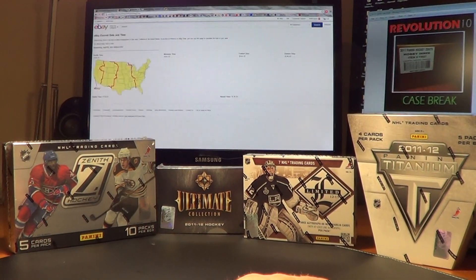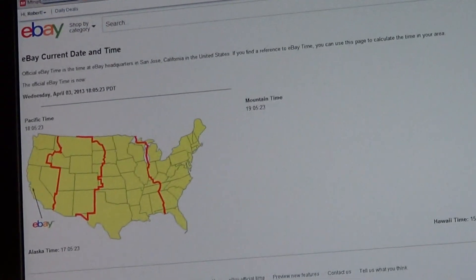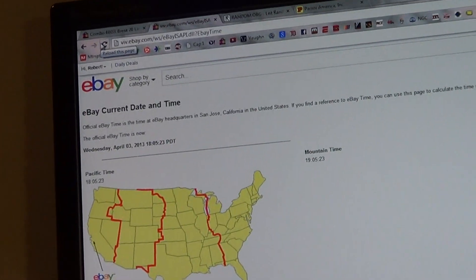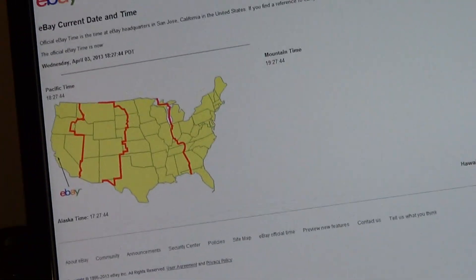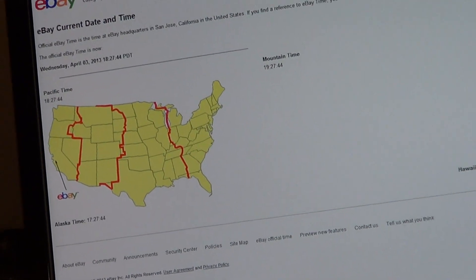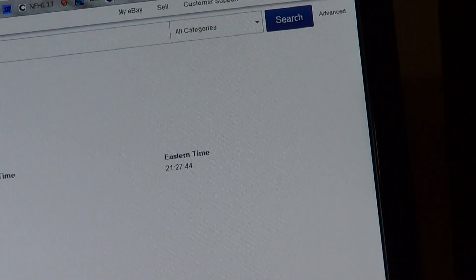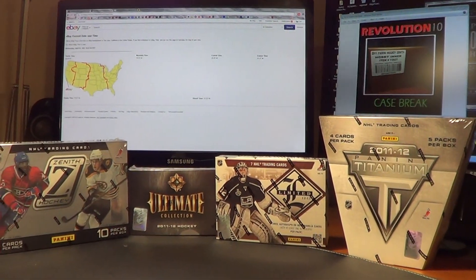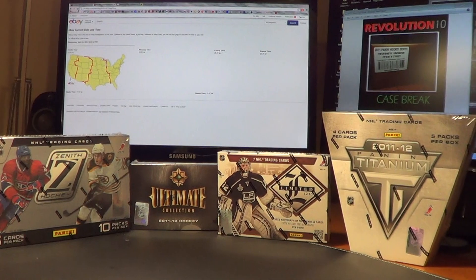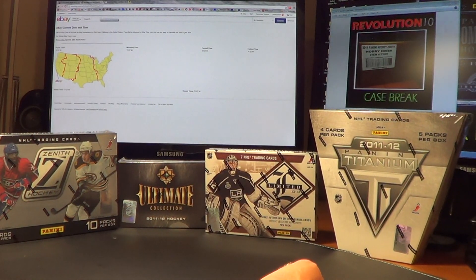Let me jump over and show you guys the current eBay time. We're going to refresh — see right there, it's April 3rd, 9:27 Eastern Time. You can see on the top right of the screen we've got our case break Zenith coming up for next week. Get in on that one. Team slots start real cheap, $9.95.